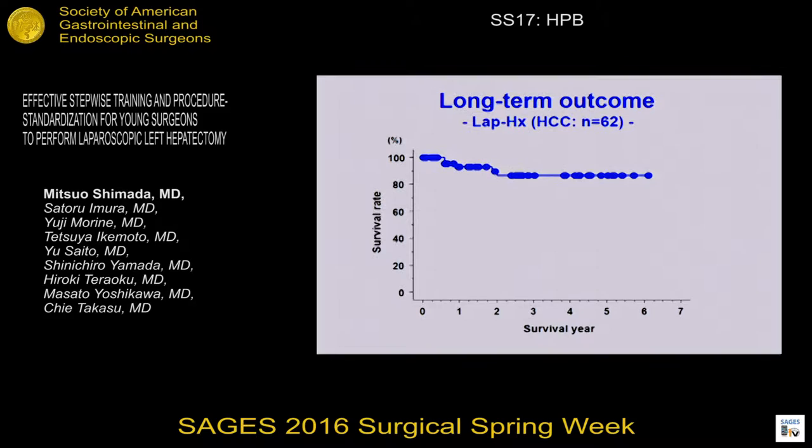And long-term survival focused on HCC looks excellent. A five-year survival rate is over 77%.